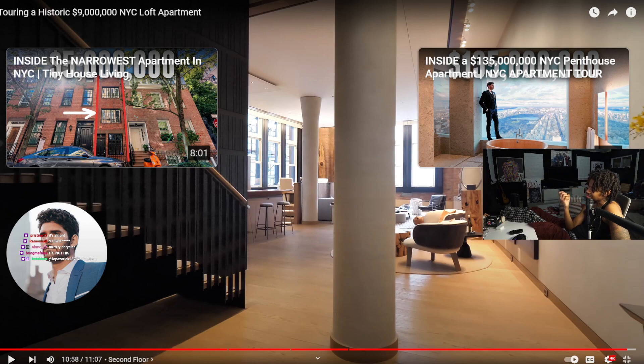It's not his house — yes it is, he's showing the house, it belongs to him. He owns every house that he shows. Watch the 135-million-dollar one. Oh my God.